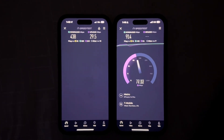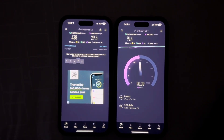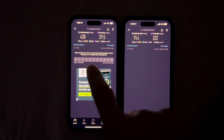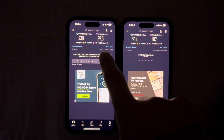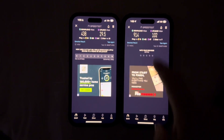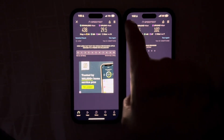Metro blew AT&T Business out of the water. We got 438 down over 29.5 up on AT&T, then we got 914 down over 104 up on Metro. We're gonna do another one.